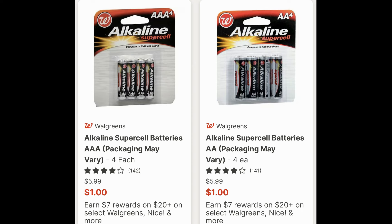Now this is an online clearance deal. I did not see them in store. These are the AAA and AA four packs of batteries. You can see they're regularly $5.99, they're on clearance for just a dollar each, and they also are included in that earn $7 in Walgreens cash when you spend $20 on select Walgreens brand products.